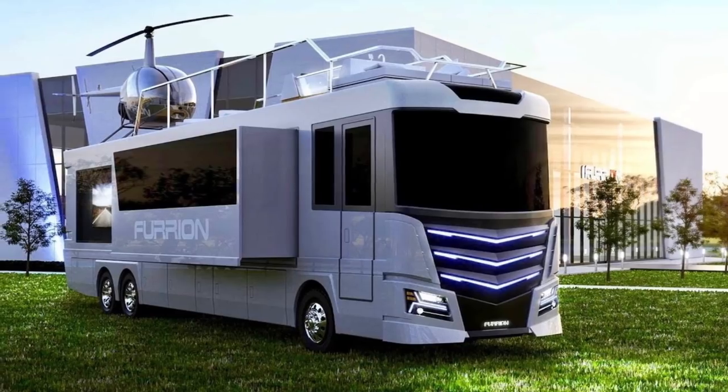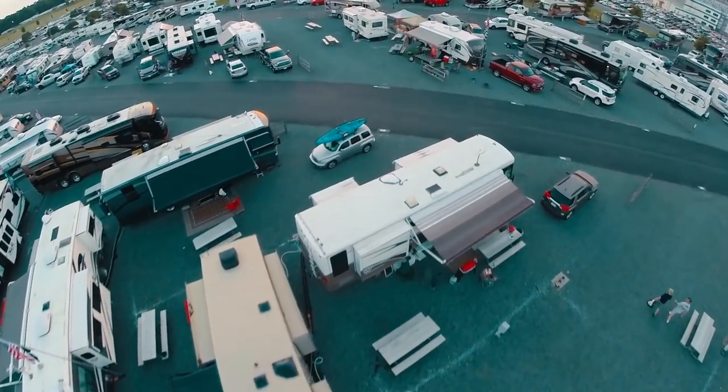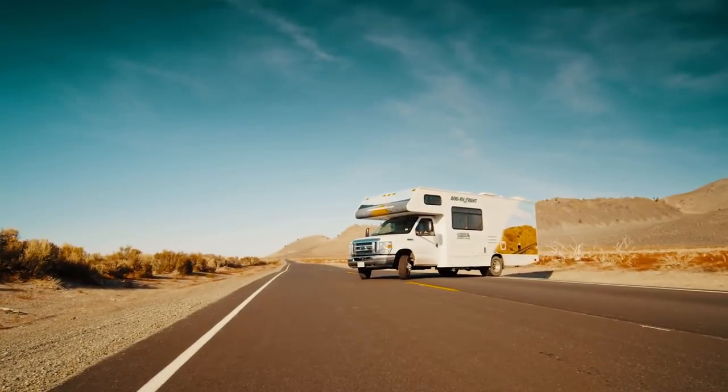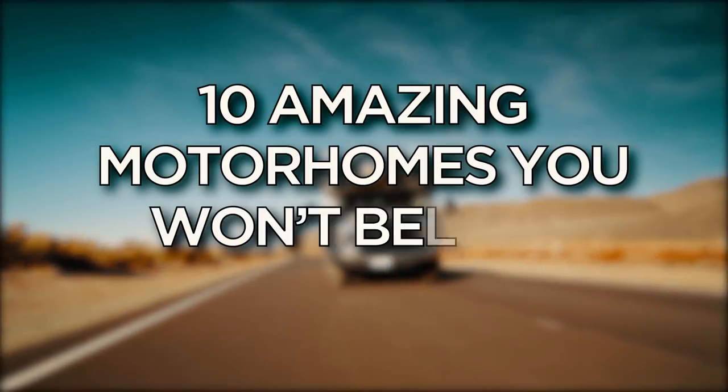Strange, quirky, awesome, and plain old weird are just a few words to describe some of the motorhomes out there. If you look hard enough while on your next road trip, you might see some of these unusual homes for yourself. Here are 10 amazing motorhomes you won't believe exist.